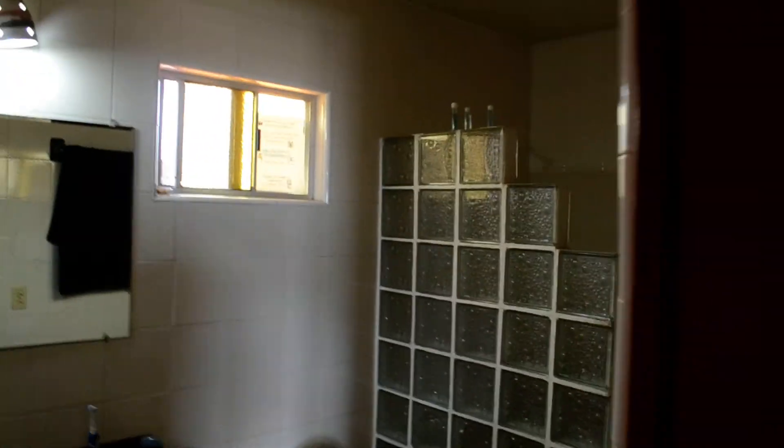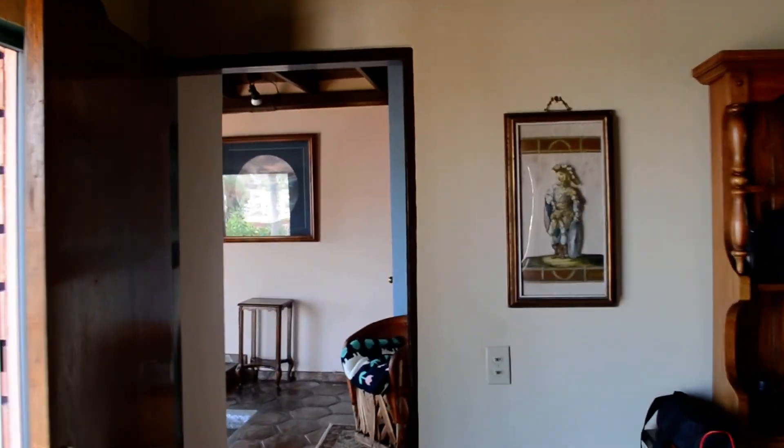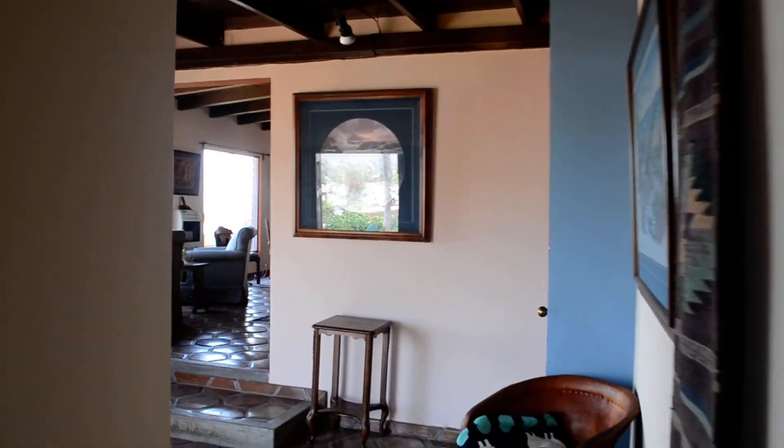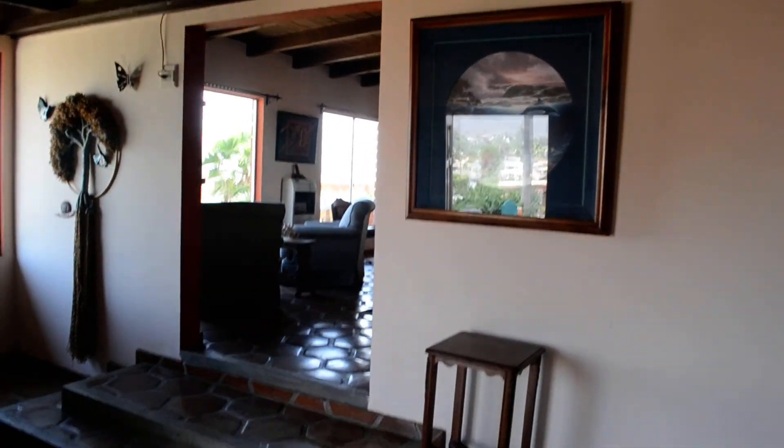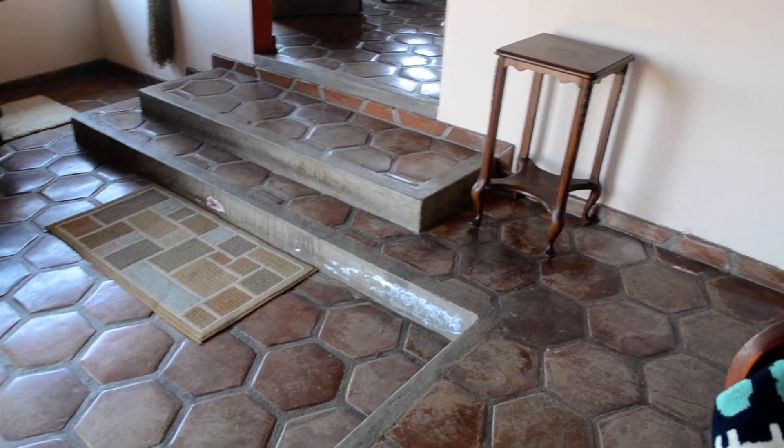Meditation room, bathroom with a nice walk-in shower. This is where they'll find my dead body because I'm going to trip and fall after drinking too many beers in the middle of the night.